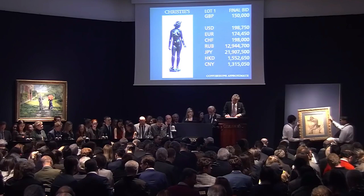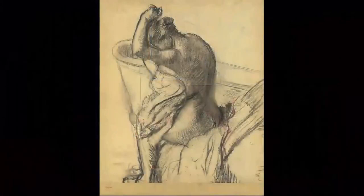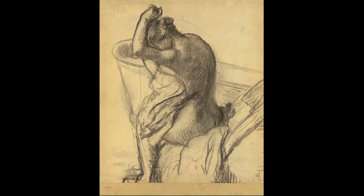And so we move on to the Degas — the first of the Degas. Both of the Degas pastels this evening sold in the artist's estate sale in 1918, 100 years ago. Here it is, the first one.